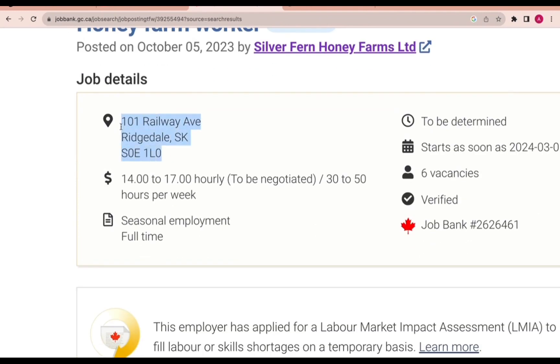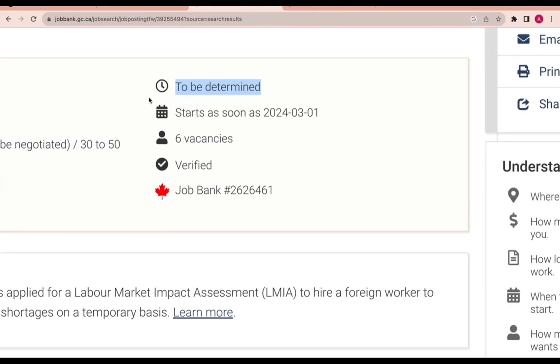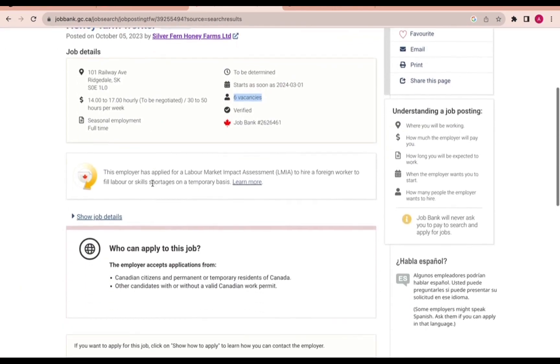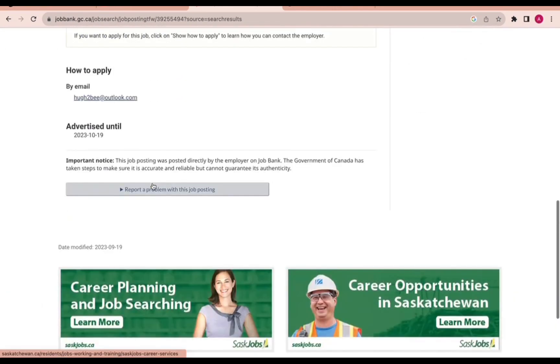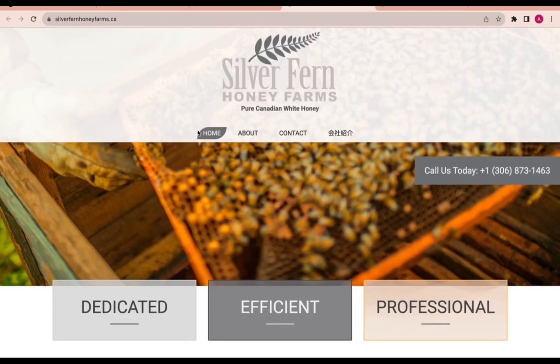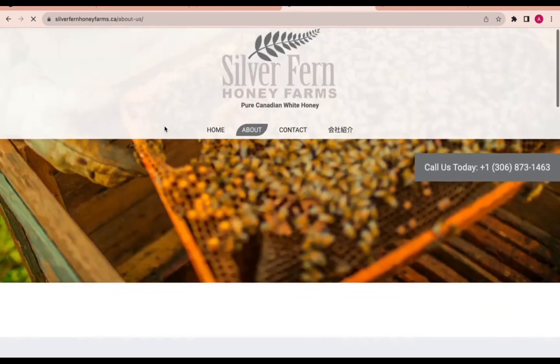The company is Silver Fan Honey Farm Alted. You can see their location, and they are paying $14 to $17 per hour. It is seasonal employment and they want you to start as soon as possible. They have six vacancies, so apply to these jobs. Try your best to make your CV fit this job. You can click on Silver Fan Honey Farm to read more about the company.